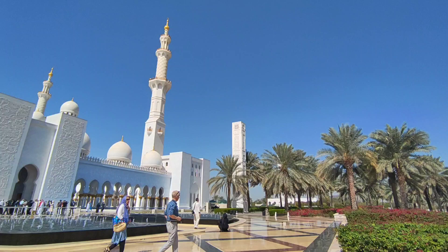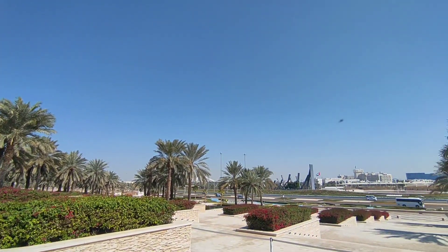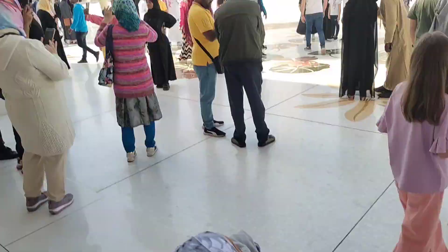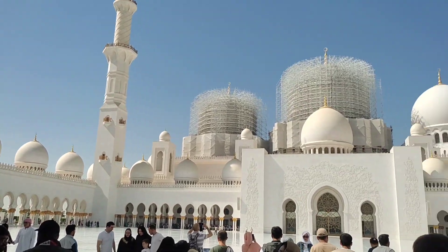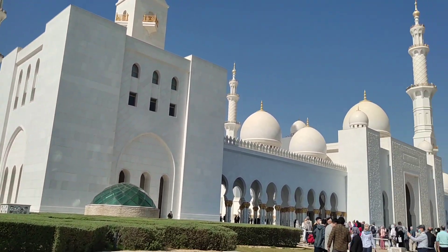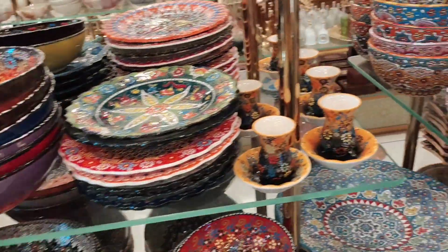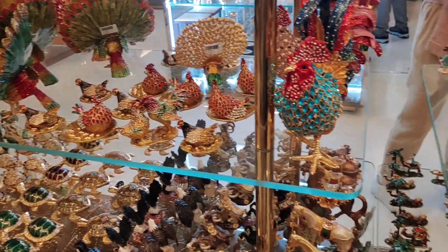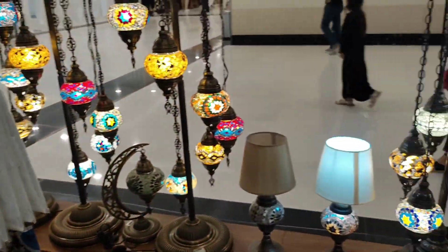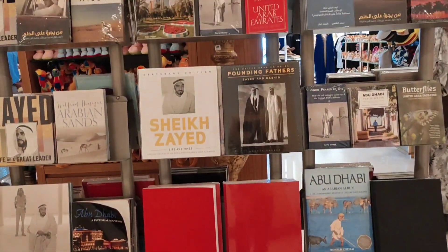Let's go through the history of Grand Mosque Abu Dhabi. The Grand Mosque was constructed between 1994 to 2007, meaning it took 13 years to build. The building complex measures approximately 290 by 420 meters, or 950 by 1380 feet, covering an area of more than 12 hectares, which is like 30 acres.